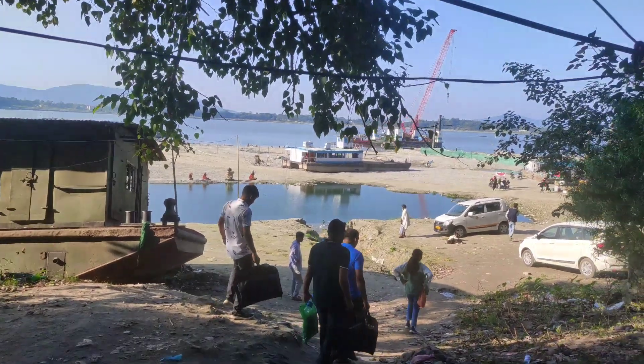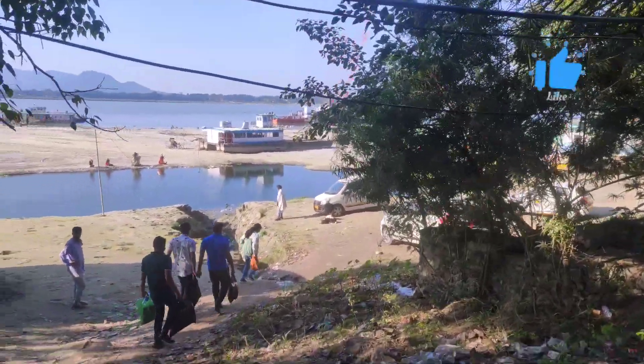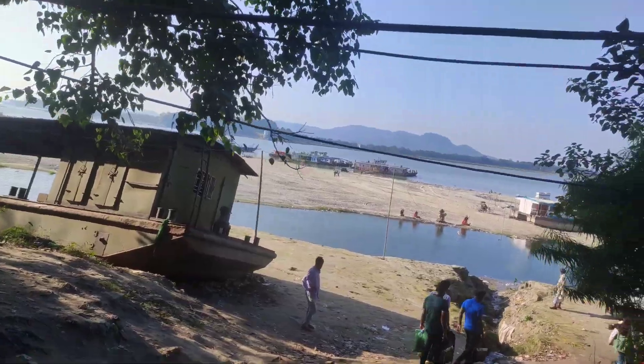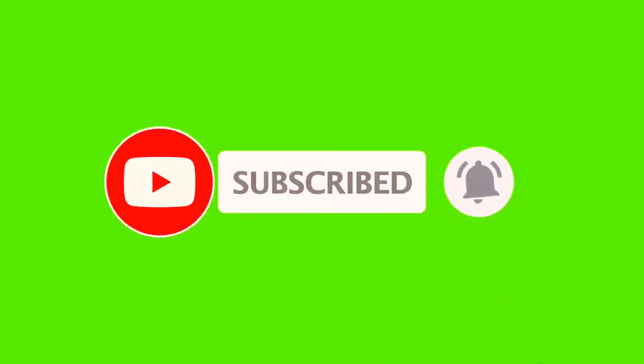I hope you enjoyed this video. Stay happy, stay healthy, stay connected, and take care everyone. Bye and see you soon.